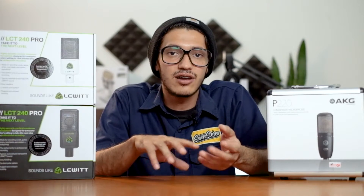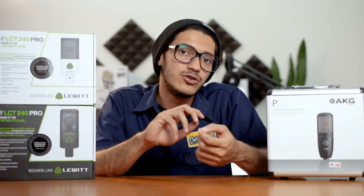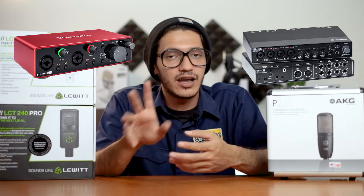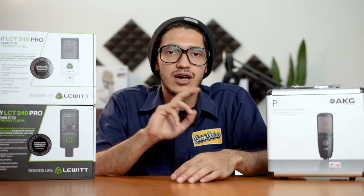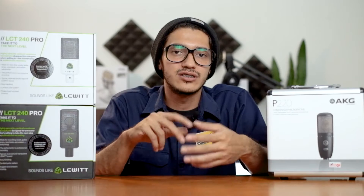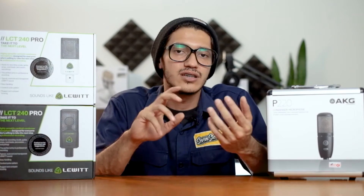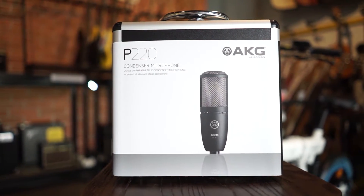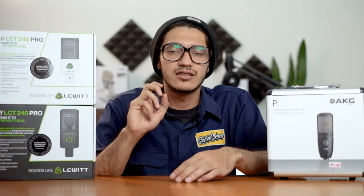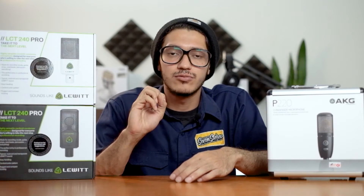Microphone Condenser ini harus pakai tambahan alat lagi, audio interface kayak Focusrite, Standbar, dan yang lainnya. Di depan gue udah ada 2 Microphone Condenser: AKG dan Lewitt. Untuk kalian yang udah lebih serius untuk produksi musik, ini rekomendasi banget — AKG P220 sama Lewitt LCT240 Pro. Range harganya gak terlalu mahal dan gak terlalu murah.